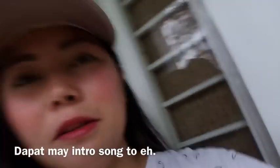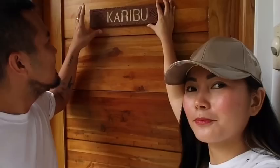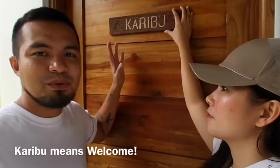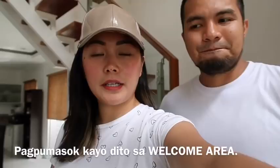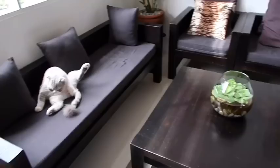It's got an intro song. We need a doorbell. Oh, we have a doorbell? We're going to enter here in our welcome area. Our welcome committee.